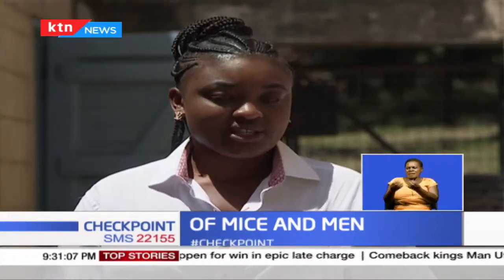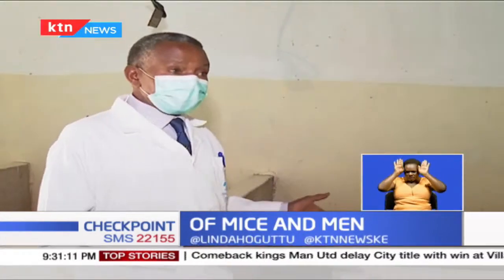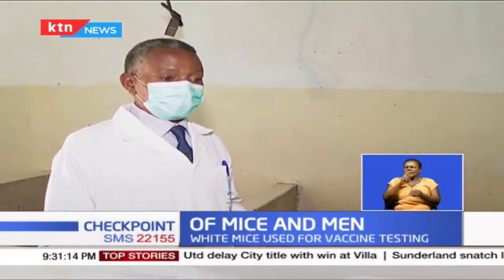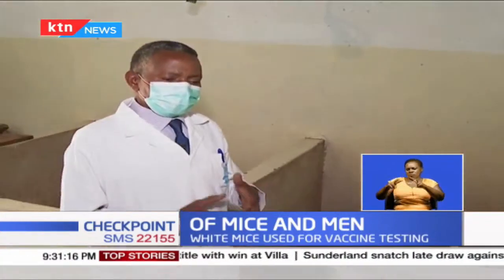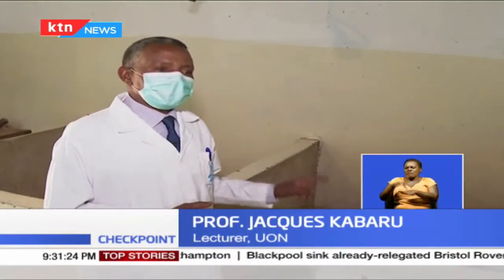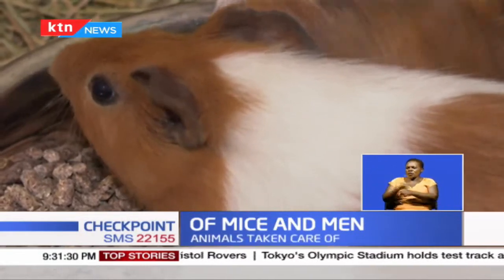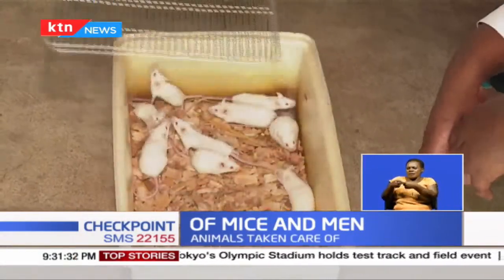Besides the white rats, there are many other animals used in scientific research, like rabbits. Guinea pigs are docile, so they are very popular for use in research. If you want to test whether beauty products, insecticides, and so on will cause allergies, the guinea pig skin — specifically the skin of the male — is used for that purpose.